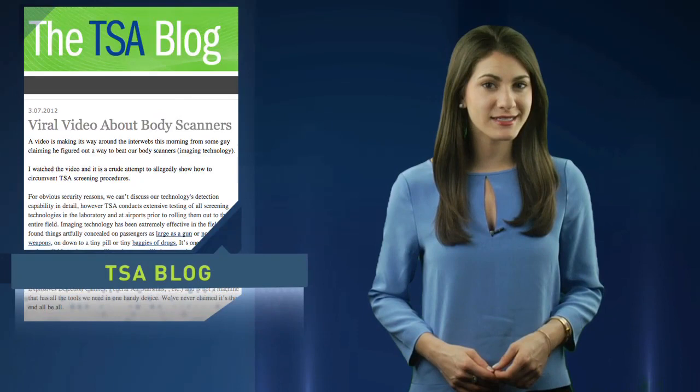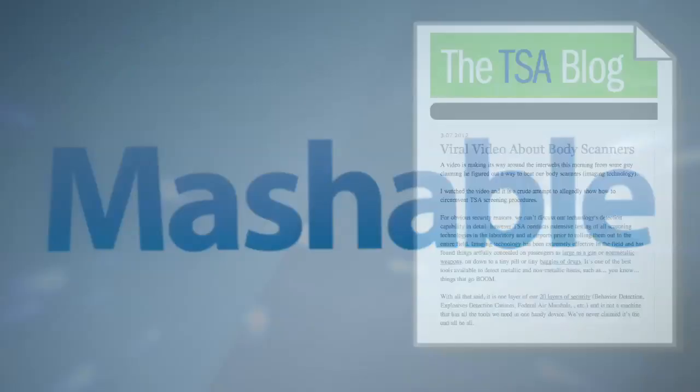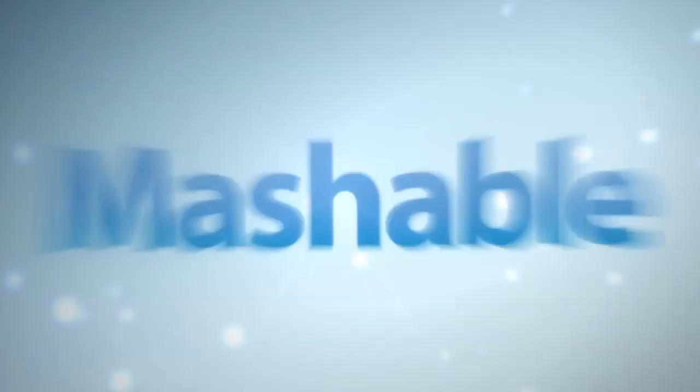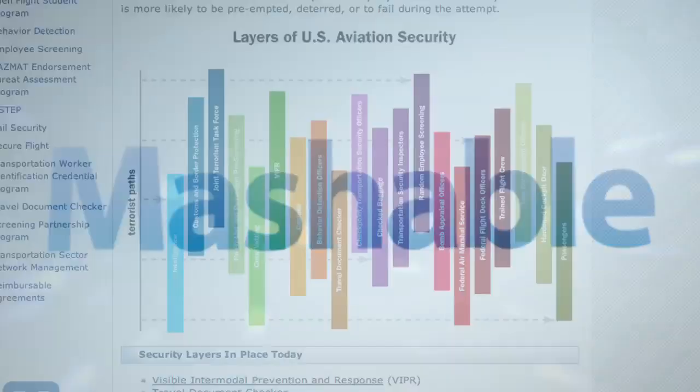Is this the gotcha moment we've been waiting for? The TSA doesn't think so. After catching wind of the viral video, it posted a response on its blog, saying this was a crude attempt to challenge the system. Imaging technology has been extremely effective in the field and has found things artfully concealed on passengers — as large as a gun or non-metallic weapons, down to a tiny pill or tiny baggies of drugs. It's one of the best tools available to detect metallic and non-metallic items — such as things that go boom. Despite how snarky that post might sound, the TSA says it's serious about security. The blog notes the scanners are just a part of its 20 layers of security, which also include dogs and air marshals.